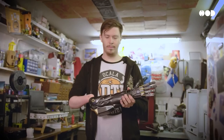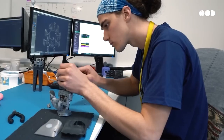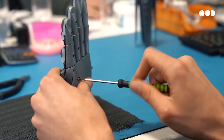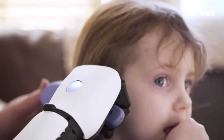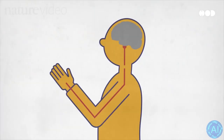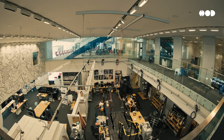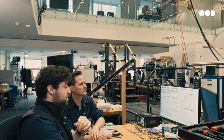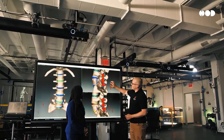The future of prosthetics is exciting. We're on the brink of a revolution where these devices will not only restore lost abilities, but enhance what's humanly possible. From AI and sensory feedback to brain-computer interfaces, the innovations on the horizon are truly game-changing. And as technology continues to evolve, the hope is that these life-changing devices will become more accessible to people worldwide.